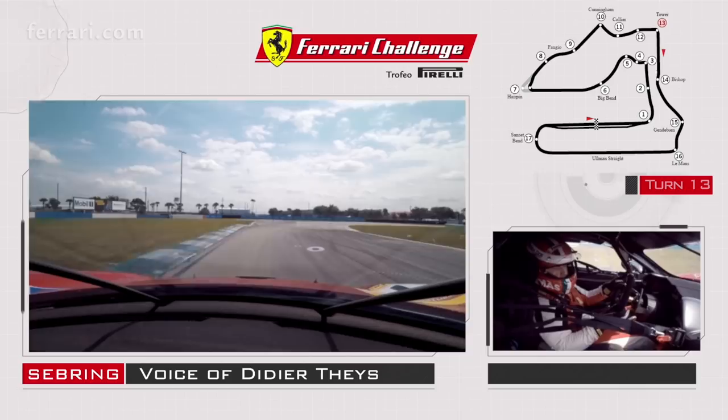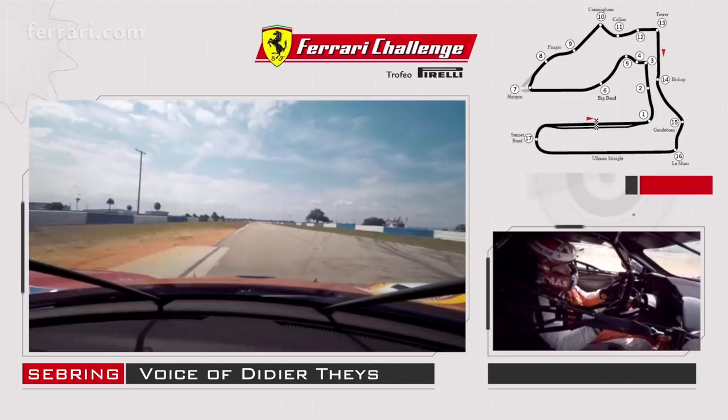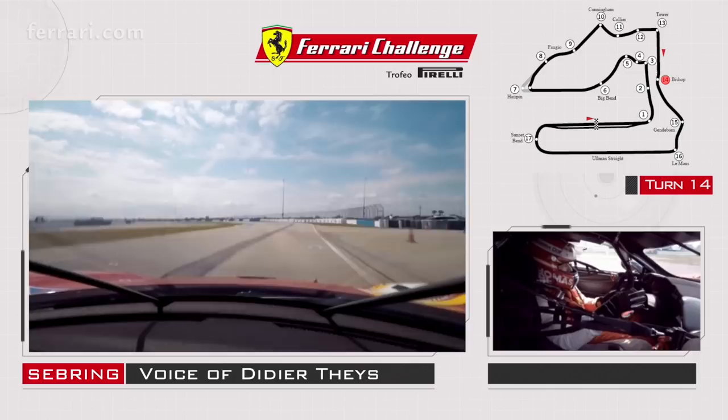Turn 10 — light braking, on the throttle quite a bit right away in fourth gear. You get the back straightaway with a left-hander that's completely flat, very fast. You end up in turn 14 and 15, which is the S-curves, very important for the back straightaway.